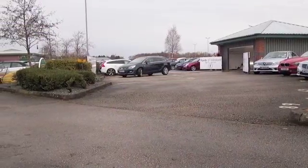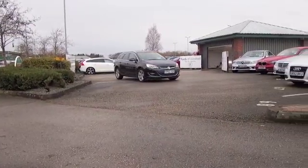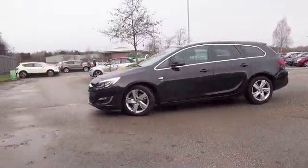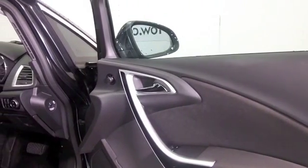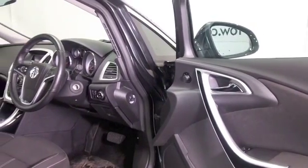Here we have a rather smart looking Vauxhall Astra. Now this has the 2 litre diesel engine, so a very perky performer that you're not going to be disappointed with. Take it nice and easy on a long run and you'll be heading towards late 50s to the gallon, so it's not going to break the bank either.